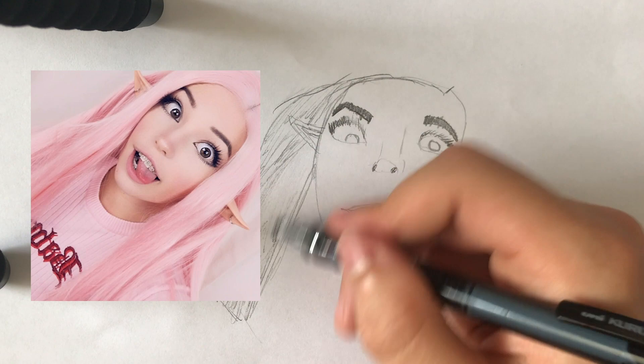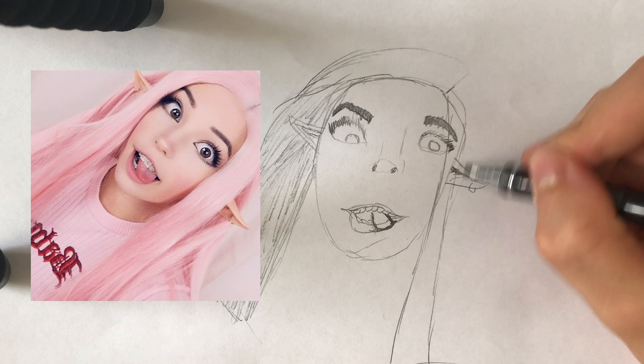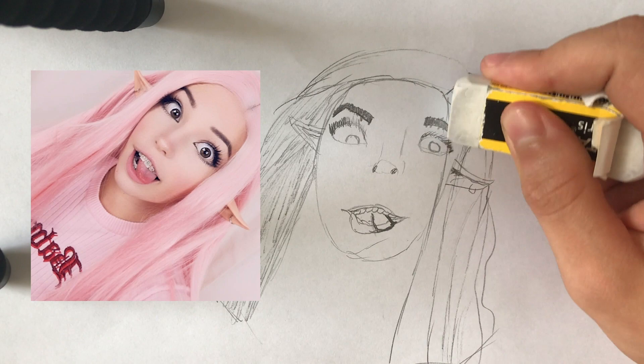We're using a range of shading and textural techniques to really bring the piece to life. We can really see the realism built into this delicate and ever-so-lovely portrait of Belle Delphine.